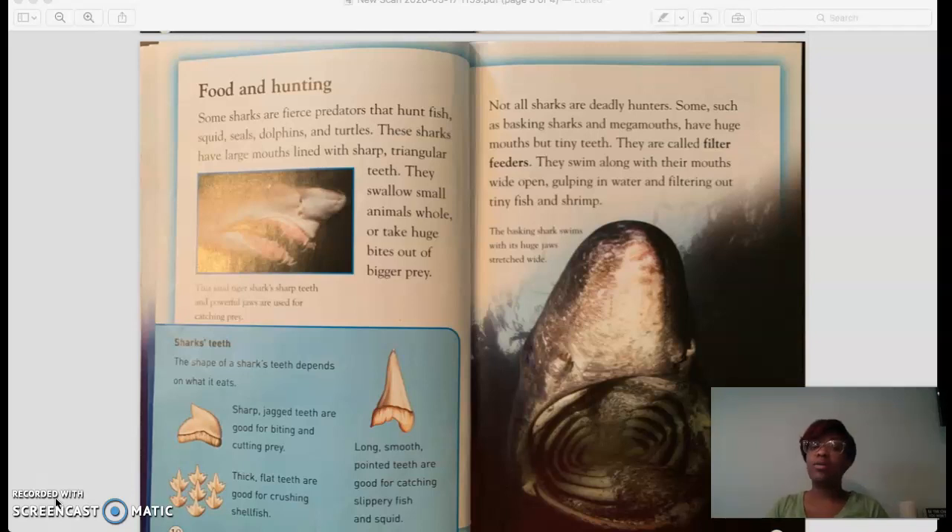We're also going to take a look at how the photographs connect with the paragraph and the information the author is teaching us. Now let's begin.